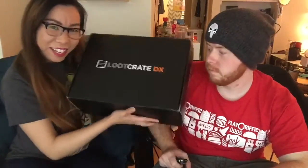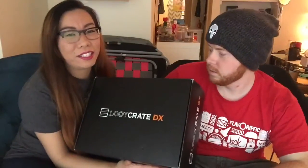Hi everybody! Hello! Today we've got another unboxing! Look at this. It is the July Loot Crate DX. I think this month's theme is like Star Trek? Hell yeah! You don't need Star Trek. I'm going to edit this part out if I'm wrong. Let's just go to it.